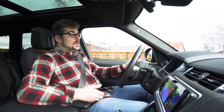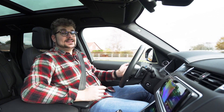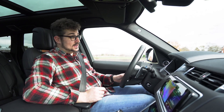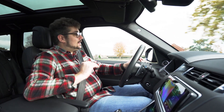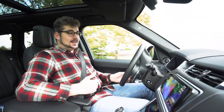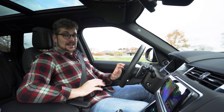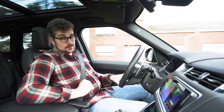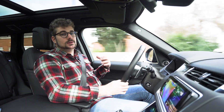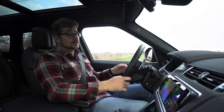Verder heeft hij ook luchtvering en dat kan ook helemaal tot zijn recht komen in deze auto, wat natuurlijk ook typisch is aan een Range Rover. Dit zorgt ervoor dat je totaal geen last gaat hebben van oneffenheden in de weg en zo heb je dus echt dat typische relaxte zweverige gevoel. En relaxen, dat kan je dus echt wel helemaal in deze wagen. Het zorgt er echt voor dat je tot rust kan komen en iets dat er ook toe bijdraagt is natuurlijk de stilte.